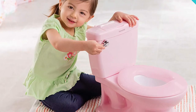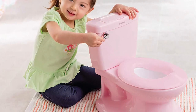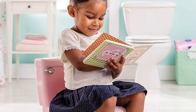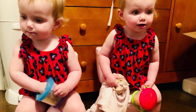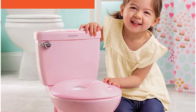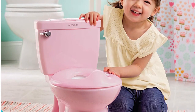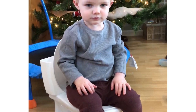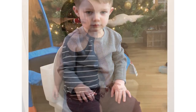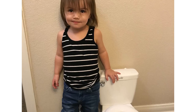Up next, Number 3: The Summer My Size Potty Lights and Songs Transitions. The Summer My Size Potty Lights and Songs Transitions is an excellent potty training tool for young children. The potty has a built-in nightlight that illuminates the seat, making it easy for children to use in the dark. The light is bright enough to see clearly, but not so bright that it will disturb their sleep. The potty also plays fun songs and sounds, which makes the experience more enjoyable for children.